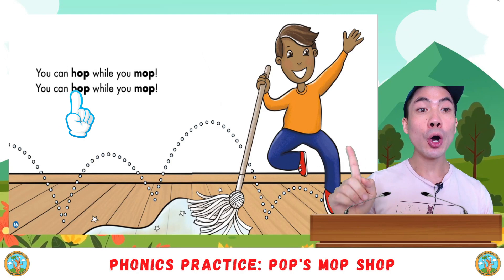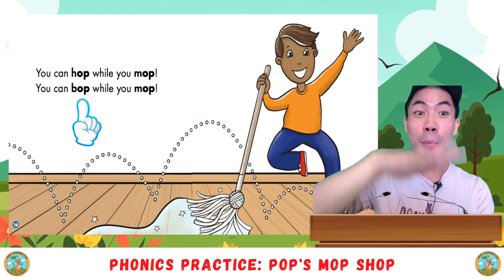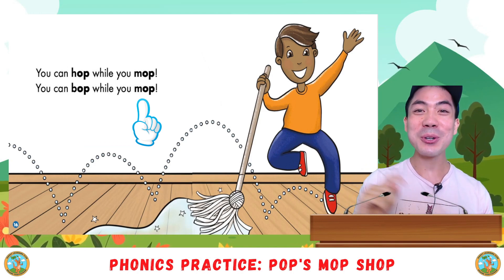You can hop while you mop. You can bop while you mop. Your turn. Go.